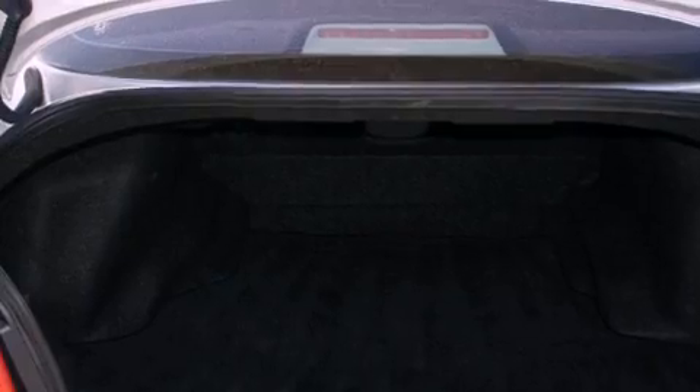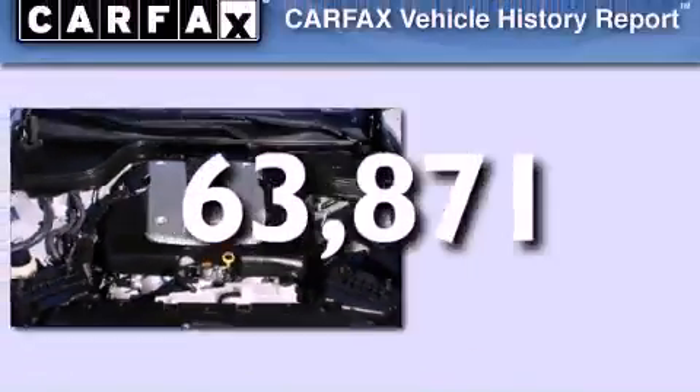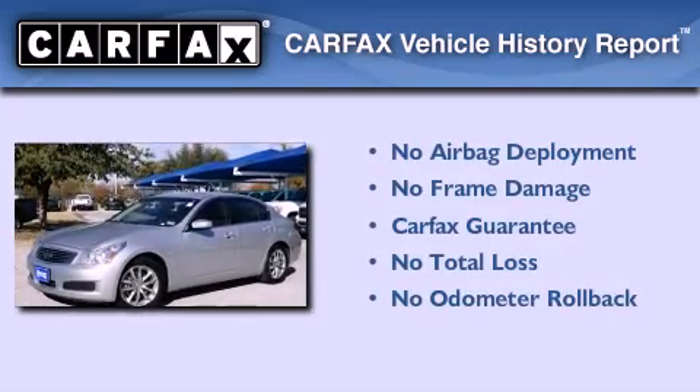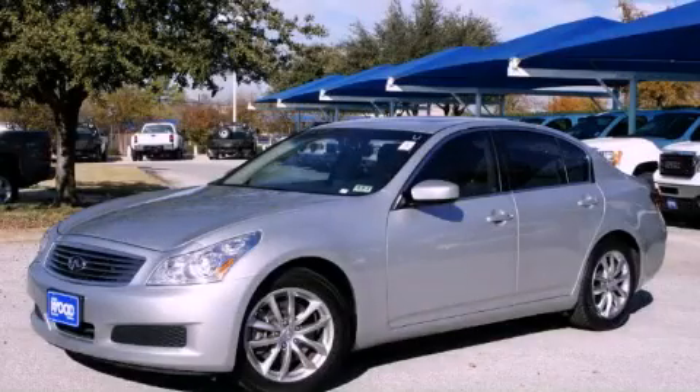Additional features include an anti-lock braking system, fold-down rear seats, and this automobile has fewer than 64,000 miles on the odometer. Not to mention that this Infiniti qualifies for the Carfax buyback guarantee. This vehicle won't last long at this price — call and arrange a test drive now.